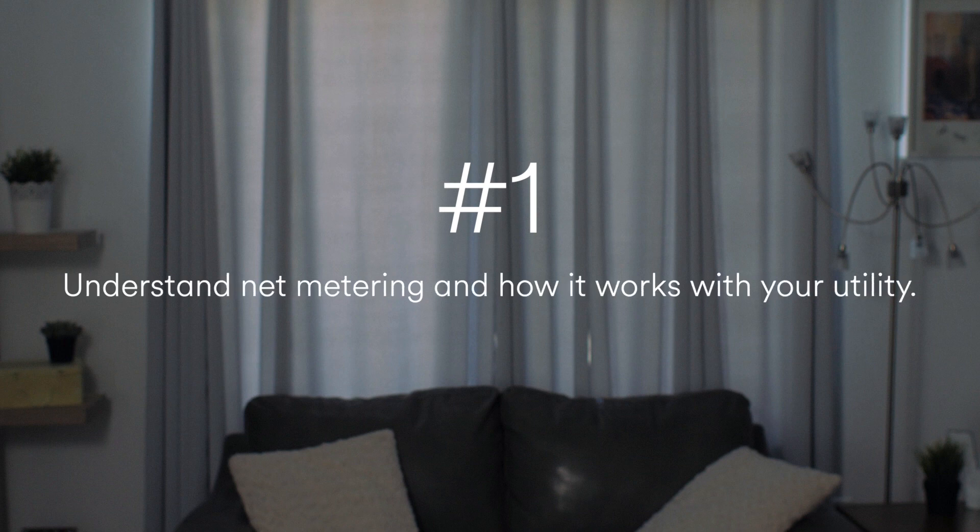When it comes to solar billing, we want to ensure that you're well informed, but we also know that too much information can be overwhelming. Here's a quick reminder about the main things to keep in mind when it comes to solar billing and where you can find more information about each topic. Number one: understand net metering and how it works through your utility.